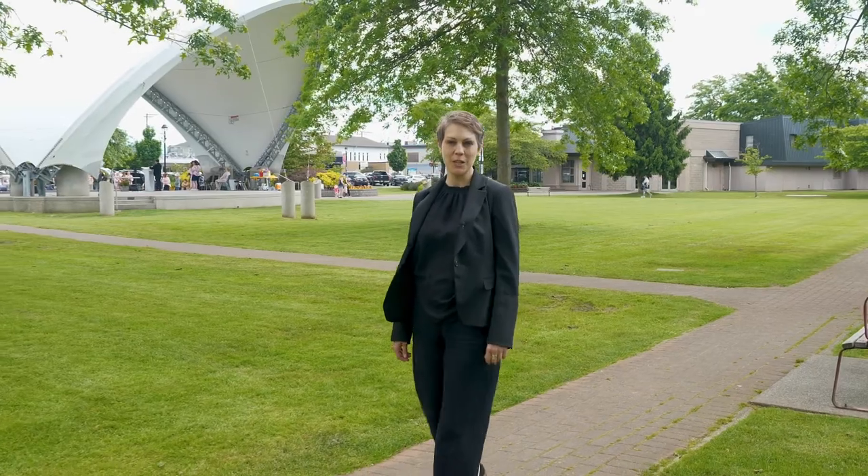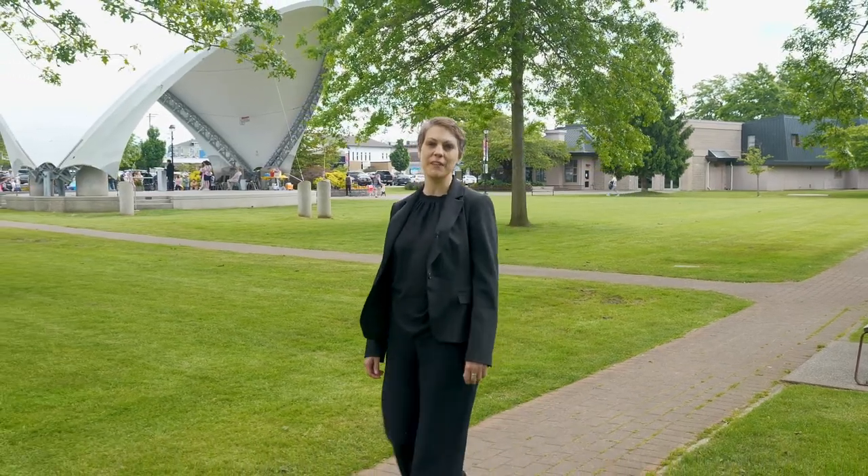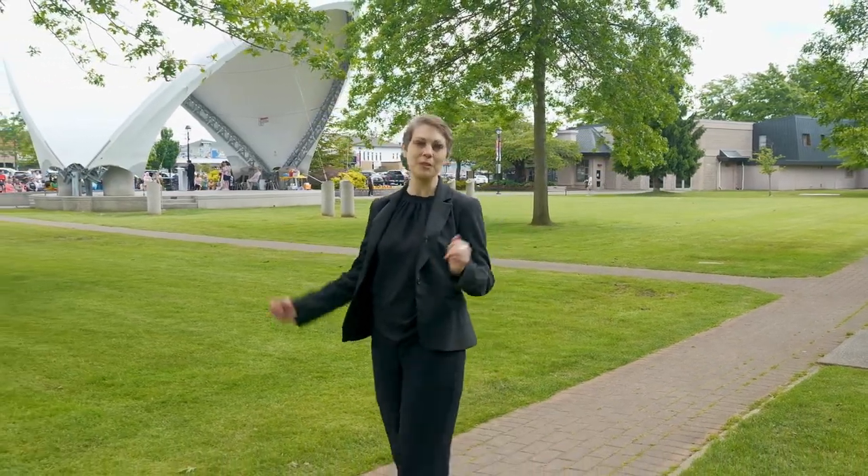Hi, I'm Cyd with the Kelly Frye Team. We're back with another episode of Everything You Need to Know. This time we're in the beautiful city of Langley.